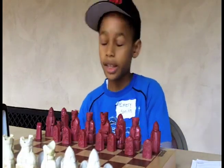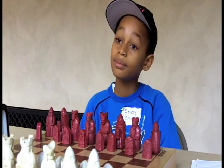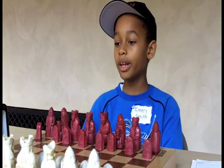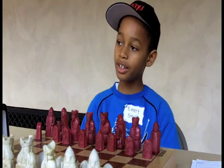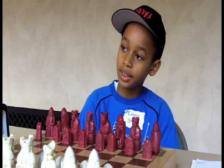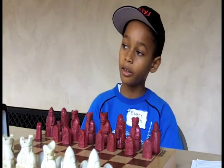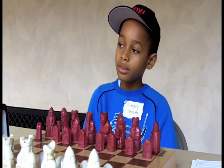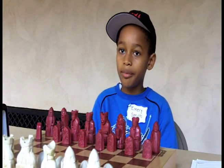My dad taught me a little, and Chess in the School taught me a little, but Chess in the School is really the one who gave that non-school program. At the starting, when I just started chess, I didn't really know I was losing, but once I learned more chess — Chess in the School on Wednesdays and in chess class — I really started to get better and better gradually. And I just started beating my dad. It just occurred to me that chess was one of my favorite things to do.